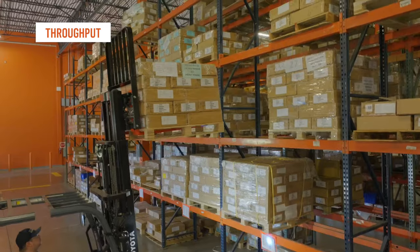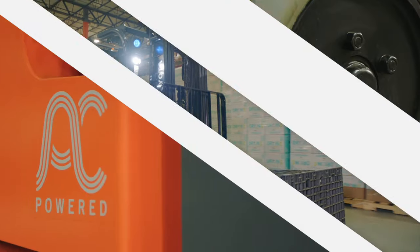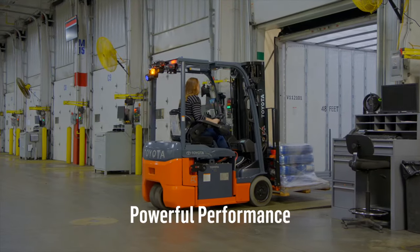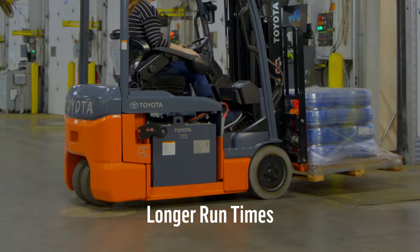To help you move product quickly and maximize throughput, the 3-wheel electric is built with a Toyota AC drive system that delivers powerful performance, smooth operation, and longer run times between charges.